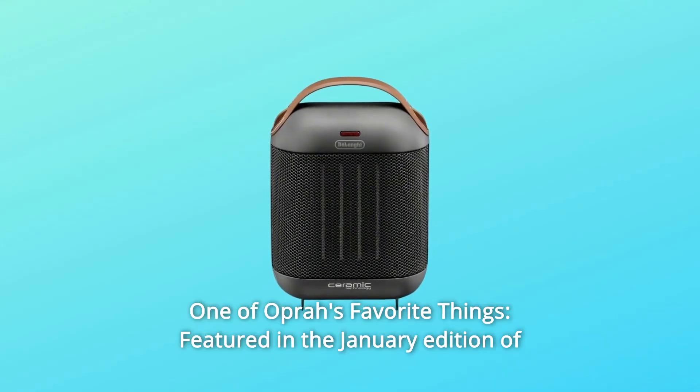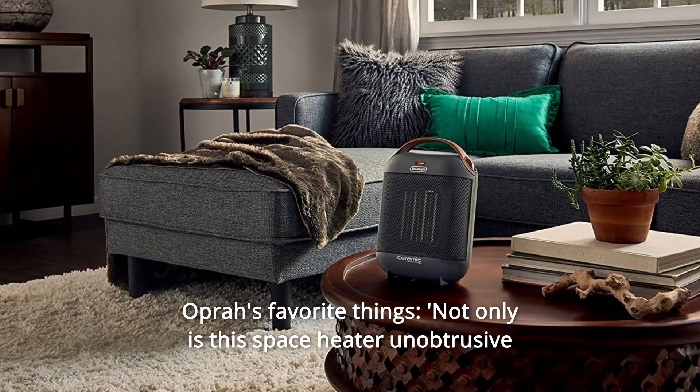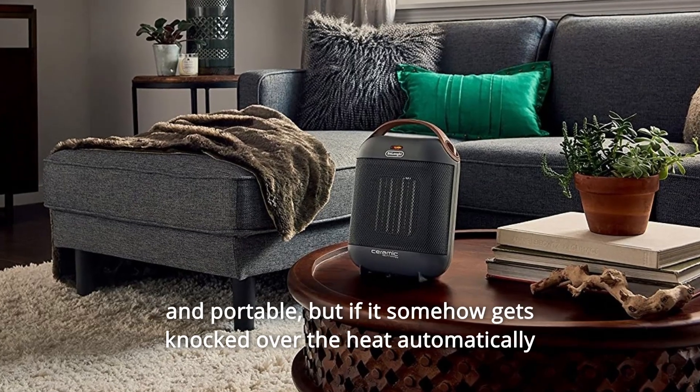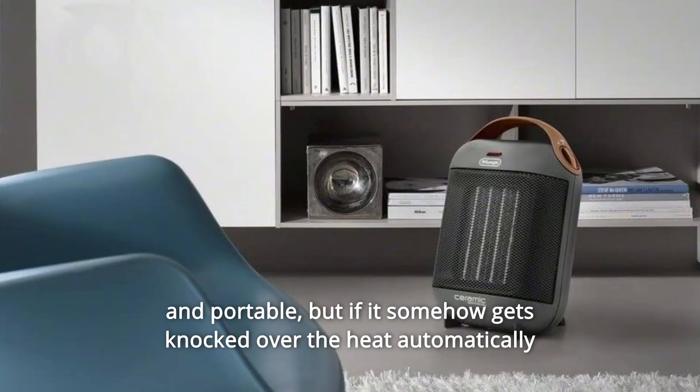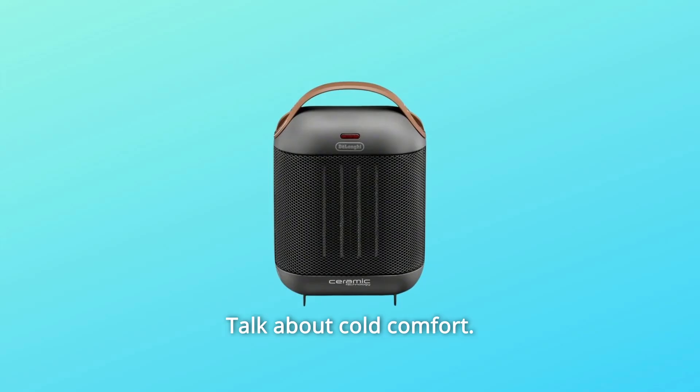Number 6: one of Oprah's Favorite Things, featured in the January edition of Oprah's Favorite Things. Not only is this space heater unobtrusive and portable, but if it somehow gets knocked over, the heat automatically shuts off and an alarm sounds. Talk about cold comfort.